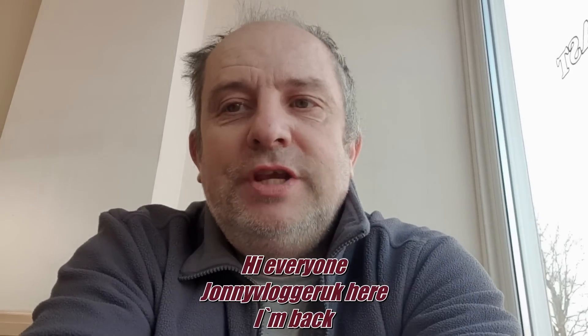Hello guys, this is Johnny Vlogger. How are you doing? Apologies for not putting out many videos lately — I've been very ill, had a very bad chest infection and throat infection for the last week. It's put me out. I'm still not perfect now but I'm on the mend and I'm fighting, and I can't stay indoors and be in bed all day being a little wuss.